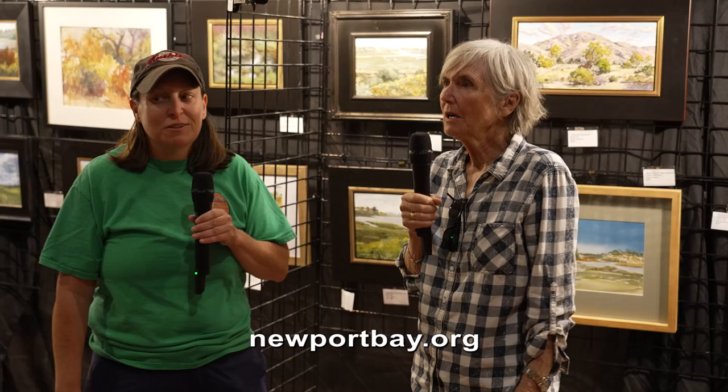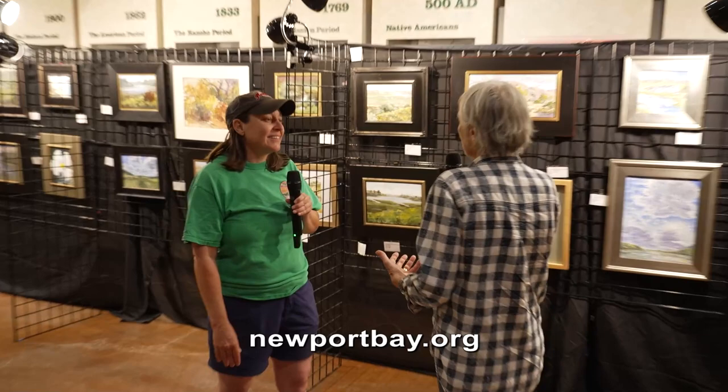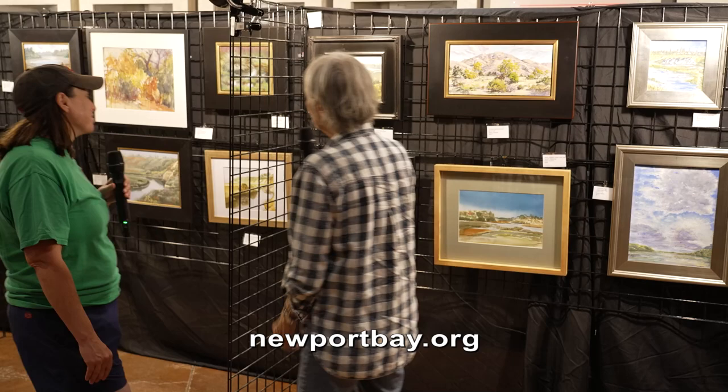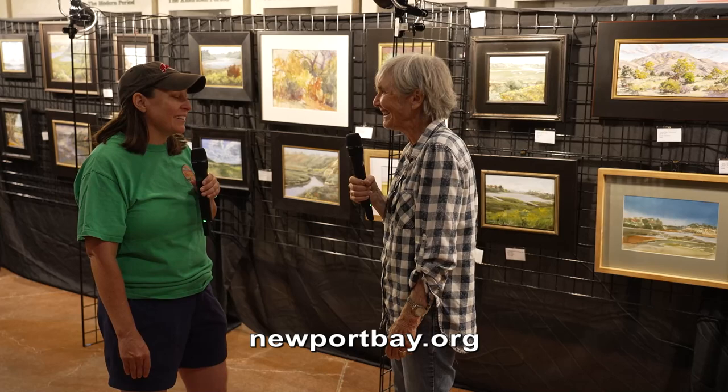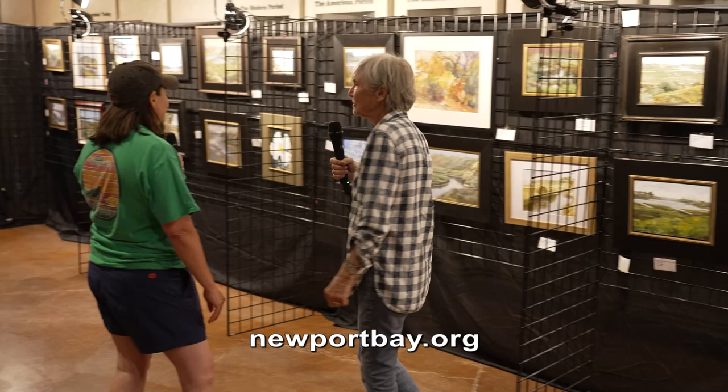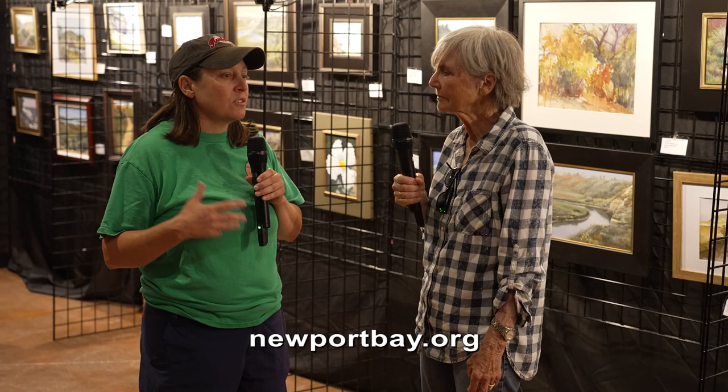I've tried watercolors and pastels, and when I see the workmanship and creativity and beauty of these paintings, it makes me appreciate them all the more because I know how hard it is. At the Conservancy, we always worry about protecting and preserving the Bay — and this is another reason why we do it. It's not just for recreation or for plants and animals, but it is an open space for artists to relax, enjoy, and come up with amazing pieces of artwork.